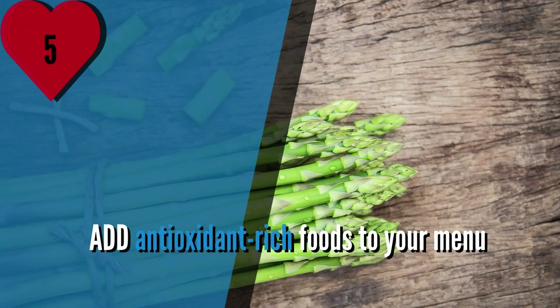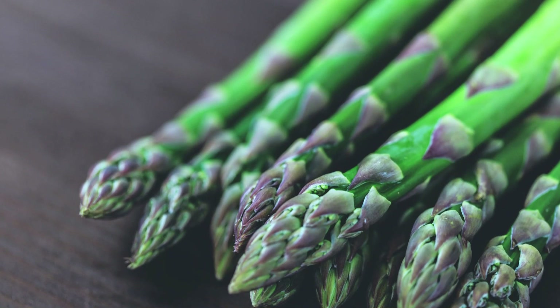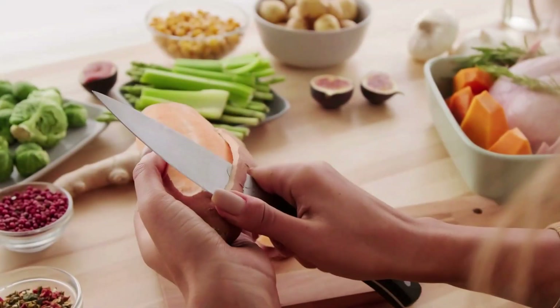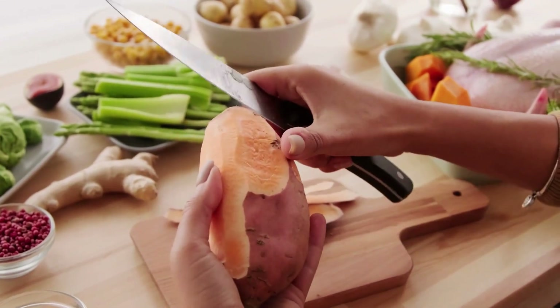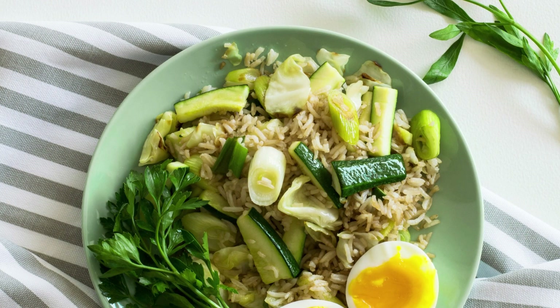Number 5: Add antioxidant-rich foods to your menu. Inflammation is a contributing factor to heart disease, and one of the best ways to combat it is by consuming antioxidant-rich foods such as fruits and vegetables. To support heart health, it's essential to incorporate these foods into your daily diet. There are many simple ways to get more antioxidants in your meals. For dinner, add a side of any type of vegetable.